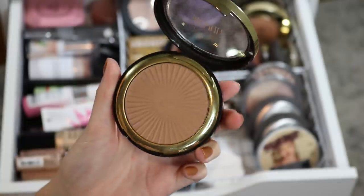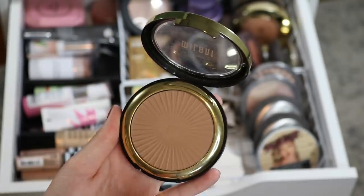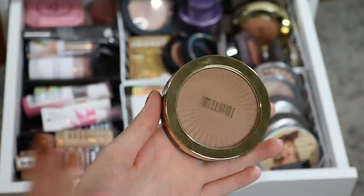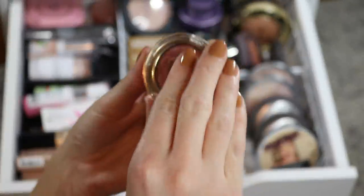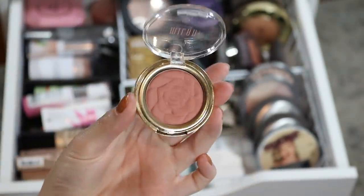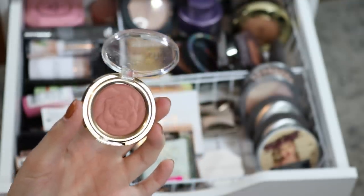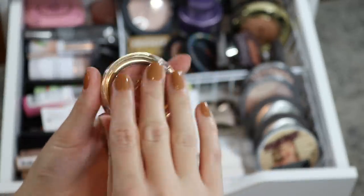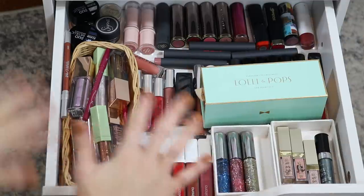For bronzer, I do have my project pan bronzer, but I also want to throw in this one from Milani — it's their Silky Matte Bronzer in shade 01. I like pairing these two because this one is more neutral-toned and matte while the other is shimmery and warm-toned. For blush, let's do this one from Milani: their Rose Powder Blush in the shade Romantic Rose — I have a mini of it. I'm trying to pick more neutral to cool-toned products right now, and you'll see why in the next drawer.